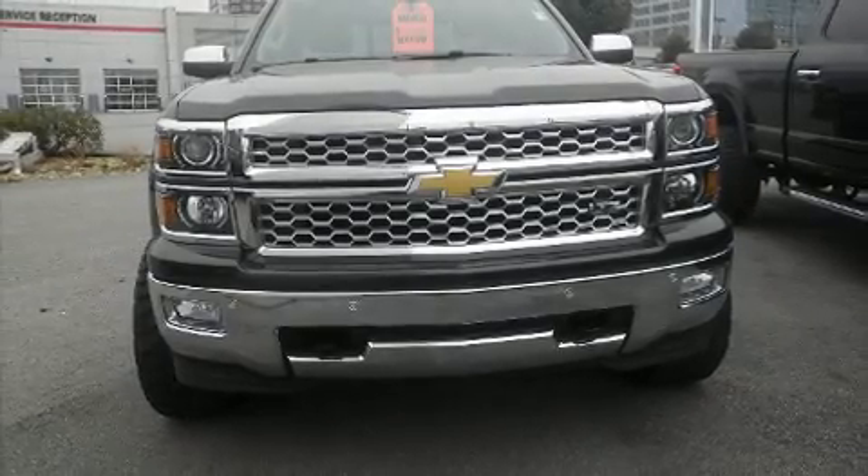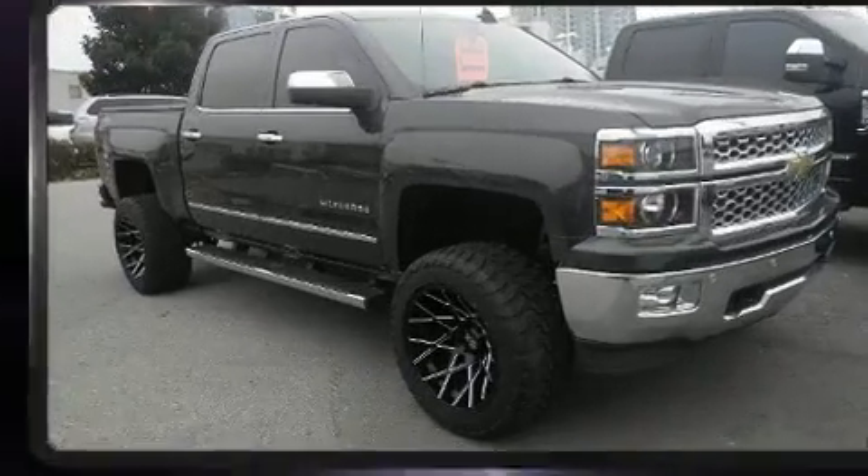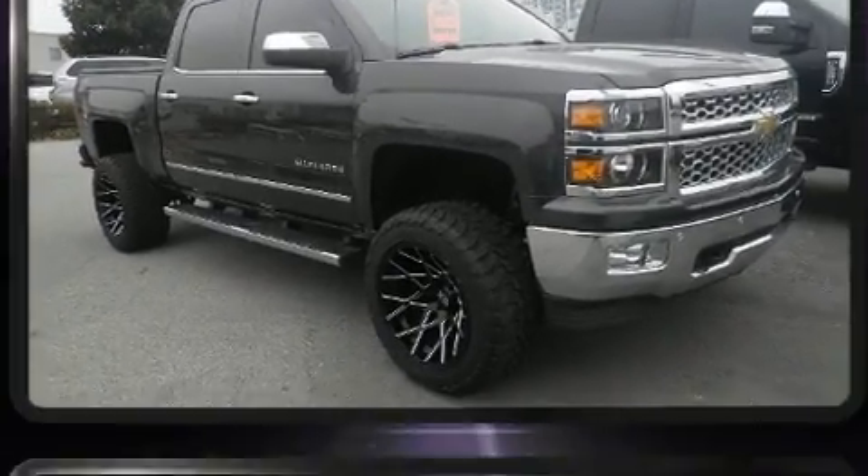Get excited about the 2015 Chevrolet Silverado 1500. It features an automatic transmission, four-wheel drive, and a powerful eight-cylinder engine.